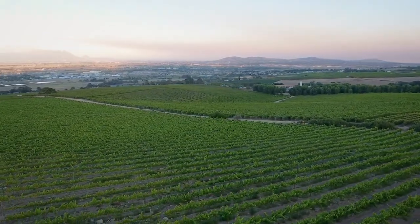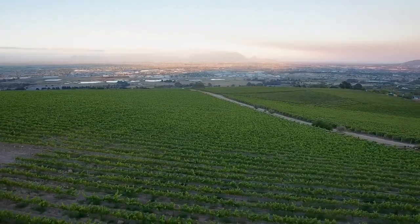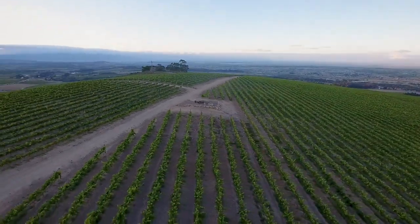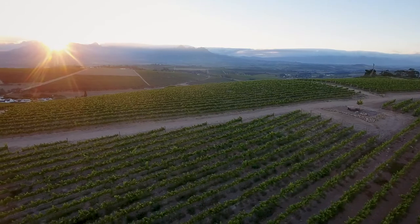So we're situated on the Polkadraai Hills, our elevation is quite high. We get a wind always from the False Bay region, nice cool breezes, and the views all around us — we can't complain, and the vines as well.